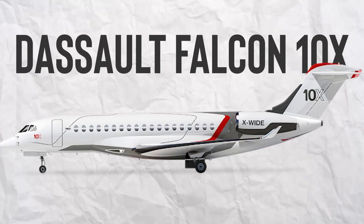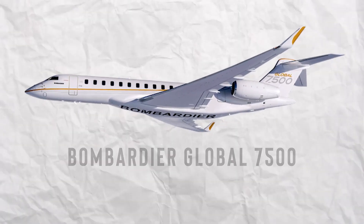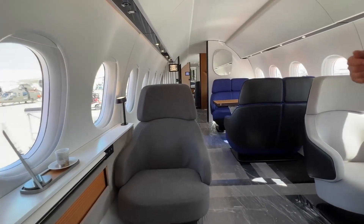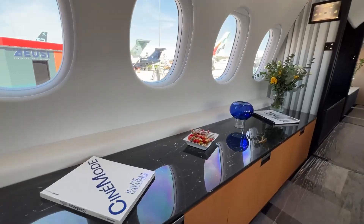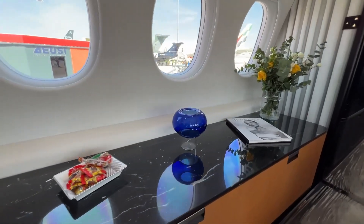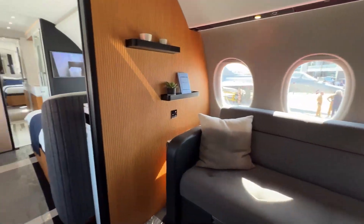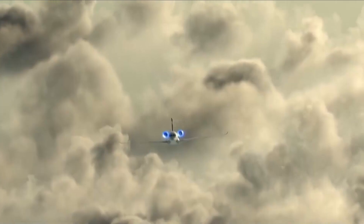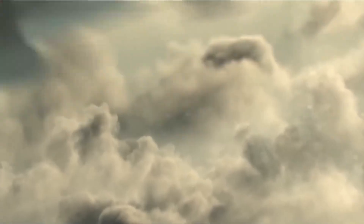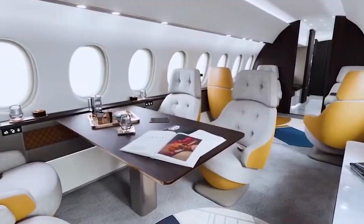The Dassault Falcon 10X is flipping the script in the world of luxury jets, giving the Gulfstream G700 and Bombardier Global 7500 a run for their money. With the widest cabin in its class and a range to whisk you from New York to Shanghai without a layover, it's not just redefining luxury, it's rewriting the rules. Dive into this $75 million spectacle where French engineering meets unmatched opulence. Think of the Falcon 10X as the Bugatti of the skies, only cooler because you can snooze in a bedroom that rivals a five-star suite while cruising at 51,000 feet.